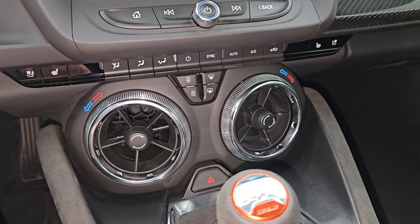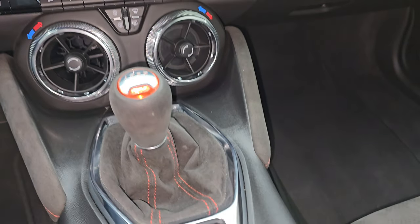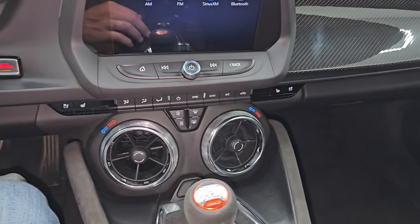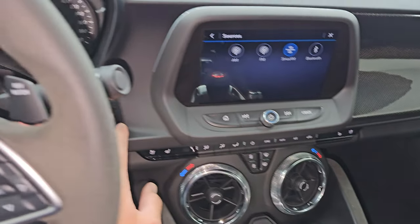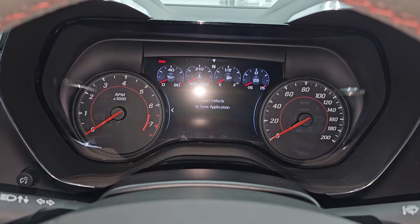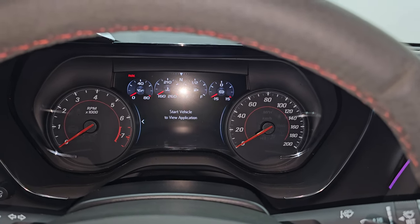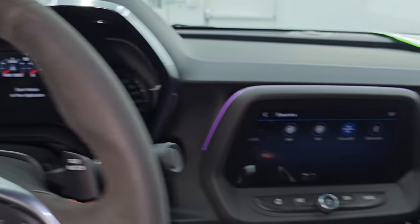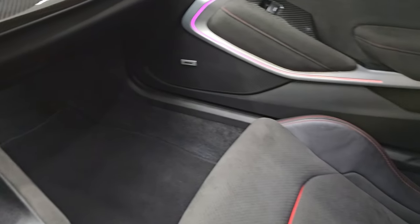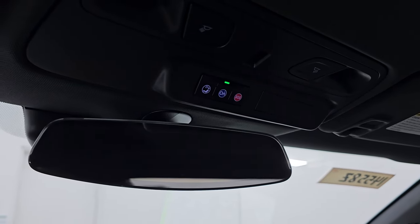Down here you have your tactile volume, tune, and climate controls, including dual climate controls, heated and cooled seat buttons, stability control, and your different driving mode selectors. The passenger side floor mat and seat are in excellent condition — no rips or tears. The headliner is very nice and clean, and I don't think this car has ever been smoked in. You get map lights, OnStar and SOS buttons, and your auto-dimming mirror.